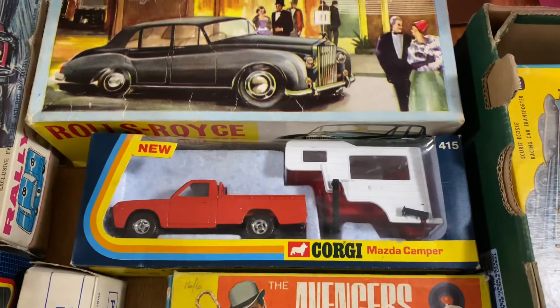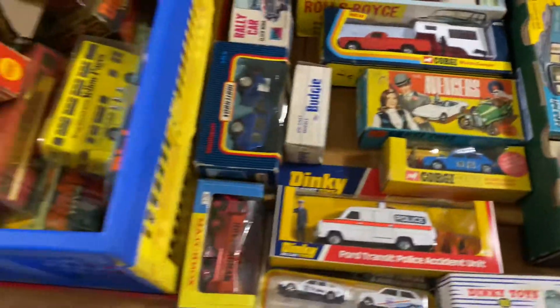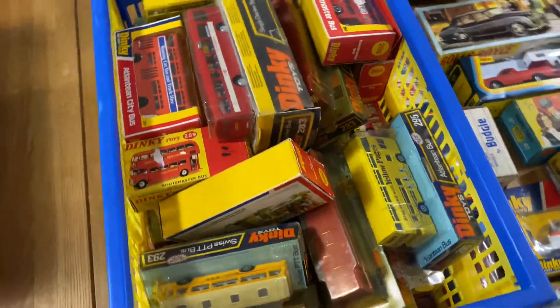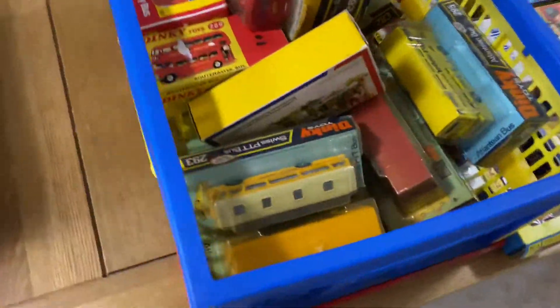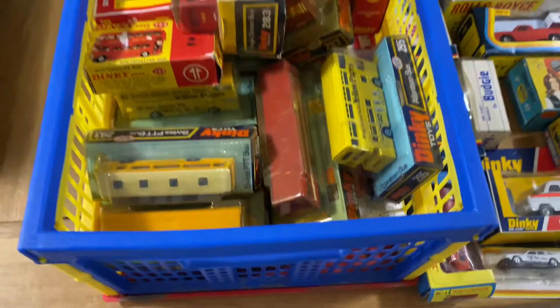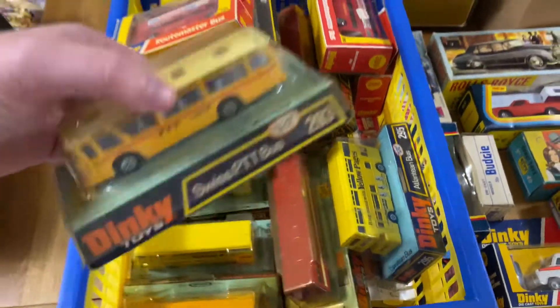We've got a Mazda camper, a Rolls Royce, another Template. Over here you might think buses — yes, there's a selection of buses. There's literally every Dinky bus of this era. I'll take you through it, I'm not going to get them all out, but there's some special things in there, some lovely condition stuff. Various liveries — if you're into buses, I'm going to be the person you want to see because these are all going to be for sale.